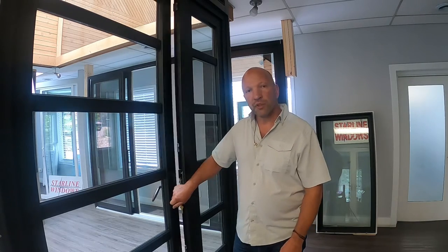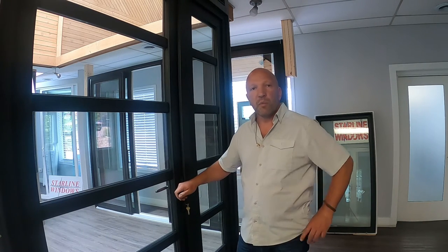To unlock it, it's a downward motion that opens it. You close your door, and to lock it, it's just an upward motion. And that's your Window Wednesday tip from Starline Windows.